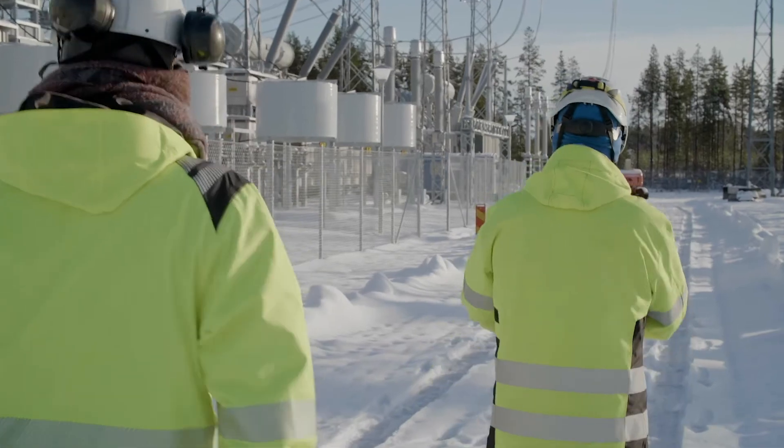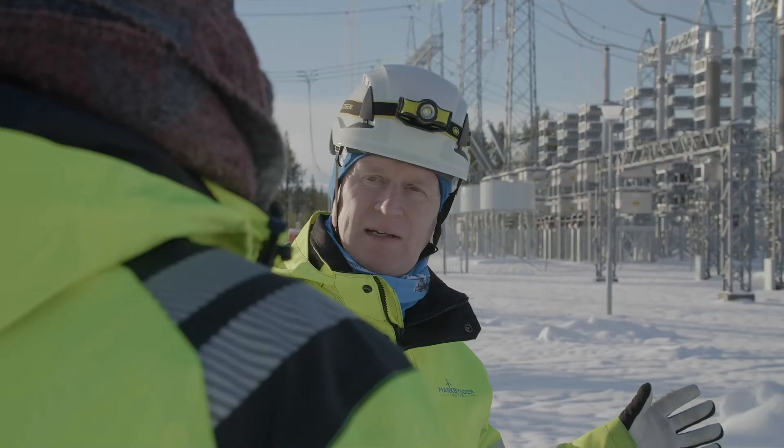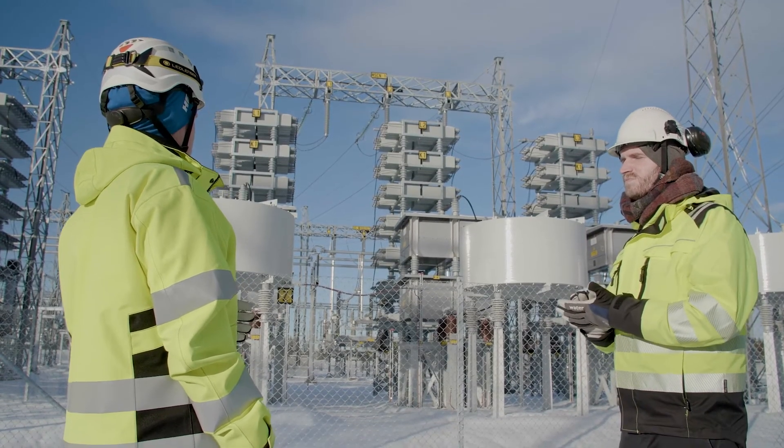Hitachi Energy will play a key role in securing voltage stability and avoiding network losses by deploying harmonic filters to improve power quality for the Mark Bigden wind farm.